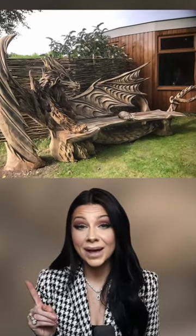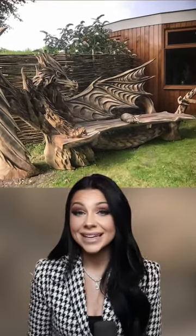An artist made a custom dragon bench that he carved out of wood. It's almost as impressive as an actual dragon.